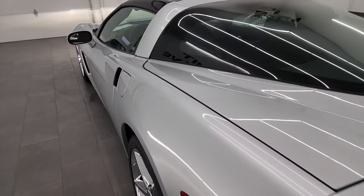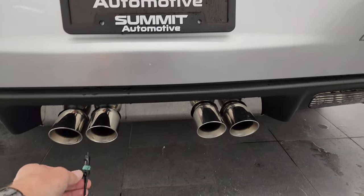Go listen to that exhaust for a little bit. It's just the stock exhaust so it's not that loud right now.